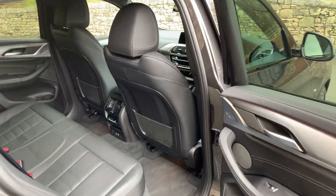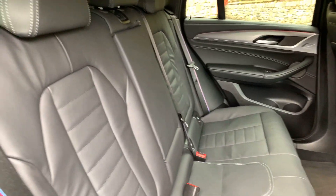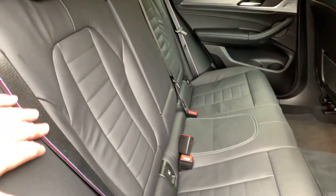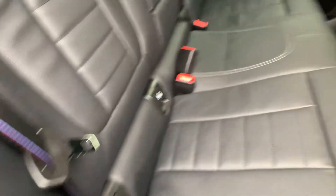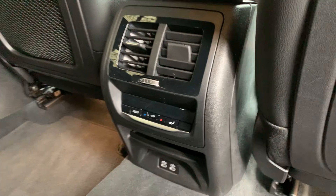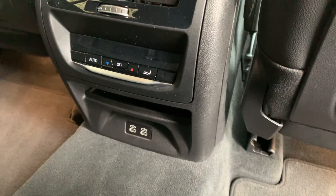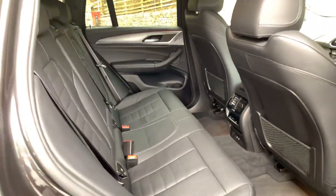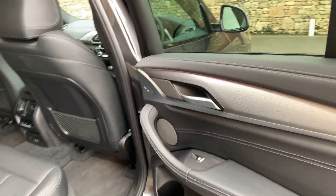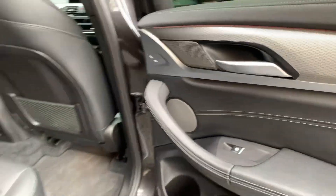Nice big doors into the back of the X4 — loads and loads of leg room, really, really practical car. Three seat belts across the back. The two outer seats get a bit more room, and they've also got ISOFIX if you've got kids. You've got separate controls in the rear so you can set a different temperature, and you've also got a couple of USB-C fast charging ports as well — great for charging iPads, Kindles, stuff like that. You can also see the Harman Kardon sound system in the back.